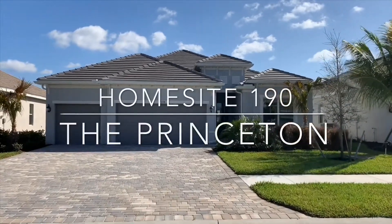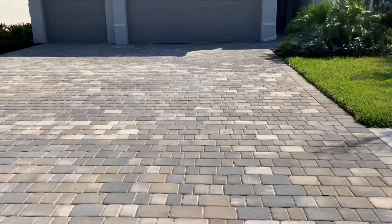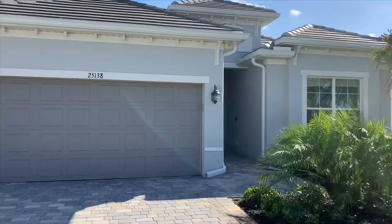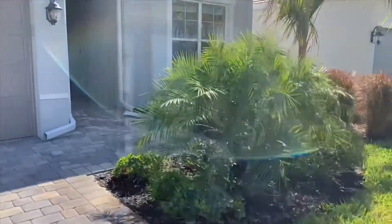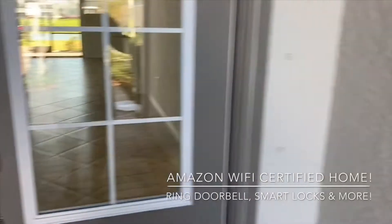This is Homesite 190 at Heritage Landing. This is a move-in ready Princeton home. As you can see, it's got a gorgeous brick paver driveway, flat roof tiles, gorgeous landscaping package, and this is an Amazon Wi-Fi certified home.